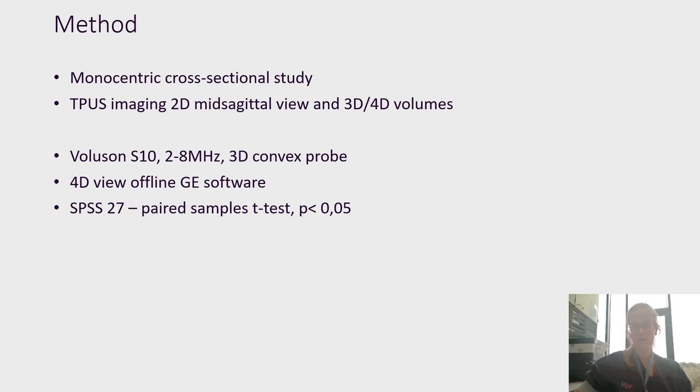We did a pilot study designed as a monocentric cross-sectional study in the University Hospital of Antwerp. For each patient, we did transperineal ultrasound imaging in a 2D mid-sagittal view and 3D/4D volumes, with and without a pessary in place. We used the 4D View GE software offline to analyze the images, and statistics were done using SPSS software with paired-sample T-tests.